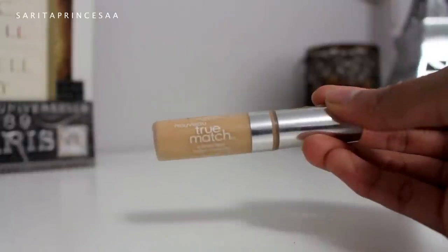Now for concealer, we're going to be using L'Oreal's True Match concealer. I'm just going to be putting that a little bit on my forehead, underneath my eyes, the bridge of my nose, and a little bit on my chin, and blending that out with a beauty blender.